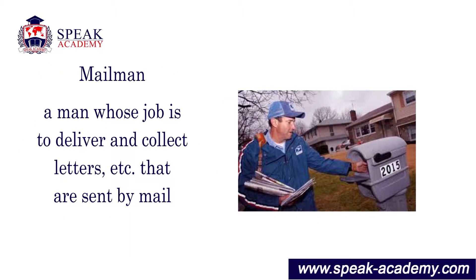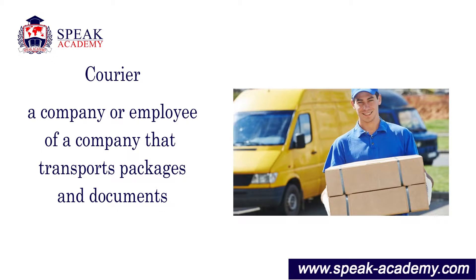Mailman: a man whose job is to deliver and collect letters, etc., that are sent by mail. Courier: a company or employee of a company that transports packages and documents.